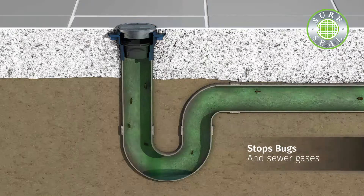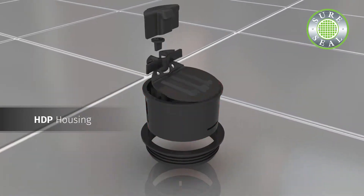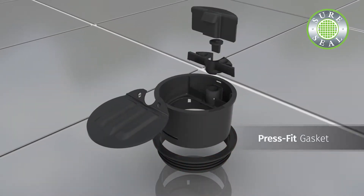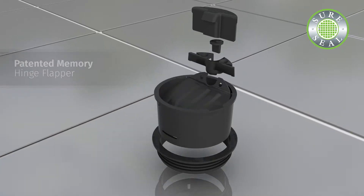With an easy one-step installation, you will put a stop to gases and pesky bugs. SureSeal features a high-density polyethylene housing. Our patented relief valve prevents airlock. The press-fit gasket install needs no silicone, and our patented memory hinge flapper completes the seal every time.